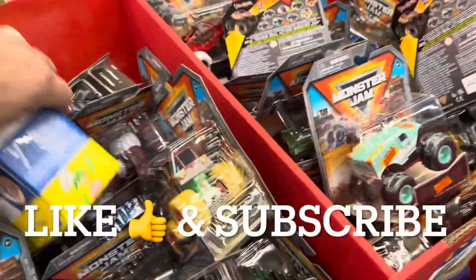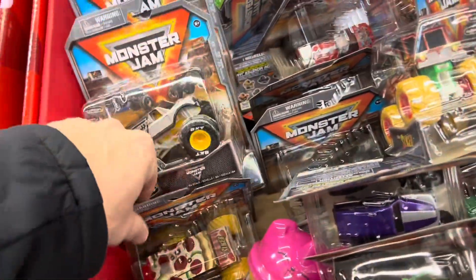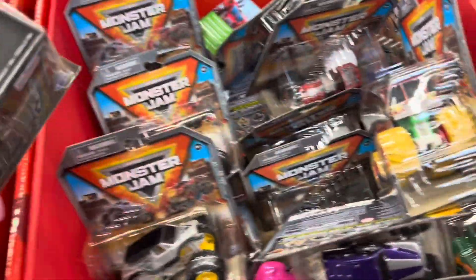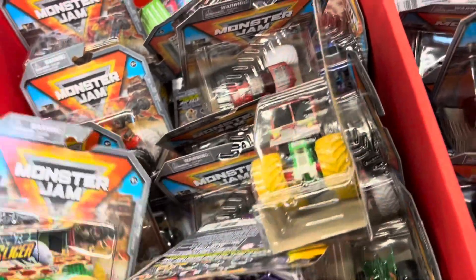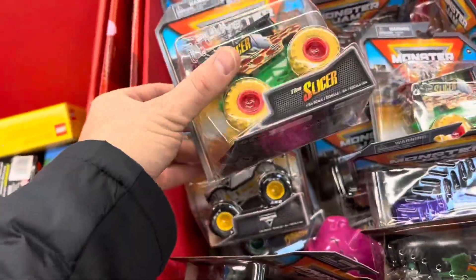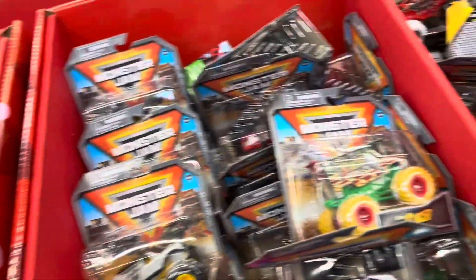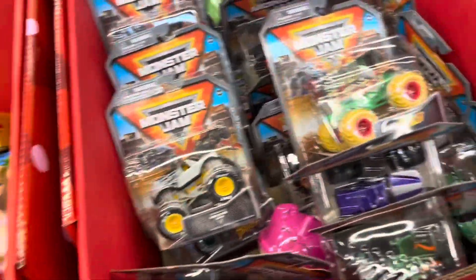I just left the die-cast section and it was really full of mainline monster trucks. They got probably 10 cases in and not a single treasure hunt in any of them. It's all the same ones I showed you in the previous video, so I didn't even pull out the camera. Alba asked me to pick him up a Slicer, so I'm looking at which one is the best card. This one looks really good. This one has a couple of bends, so we're gonna grab this one.